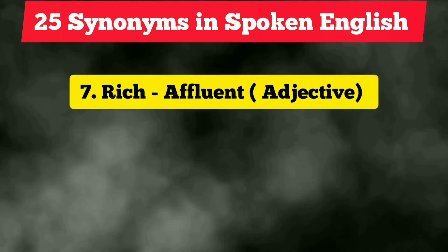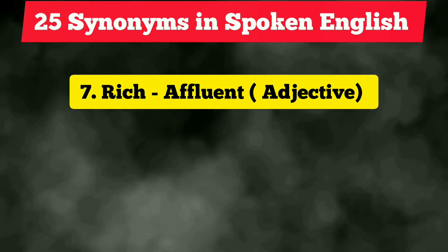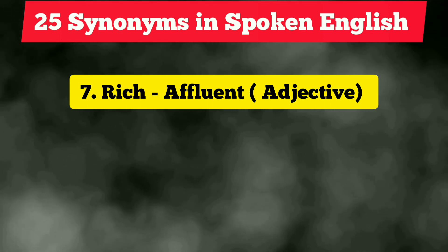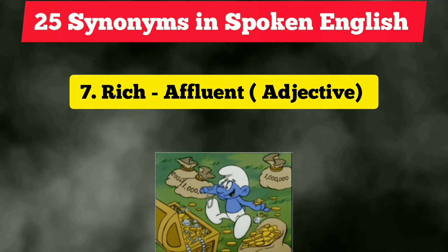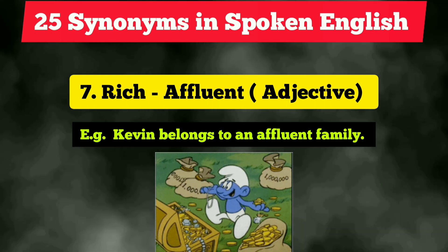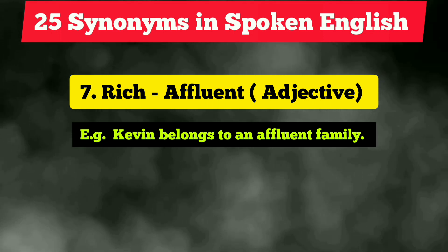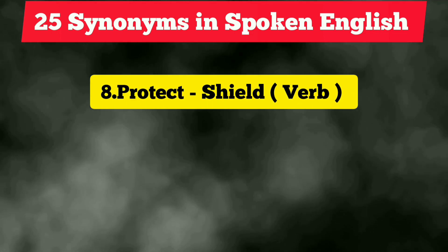The seventh vocabulary is 'rich,' which is quite often used, but next time you can use the synonym 'affluent.' It is also an adjective. Example: 'Kevin belongs to an affluent family' — that means he belongs to a rich family.